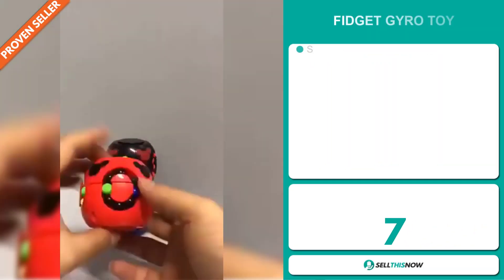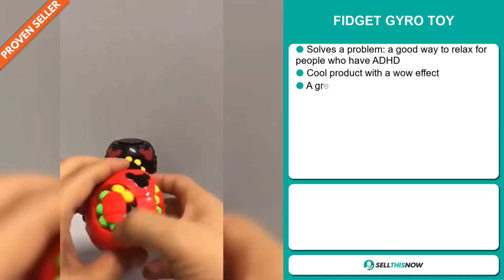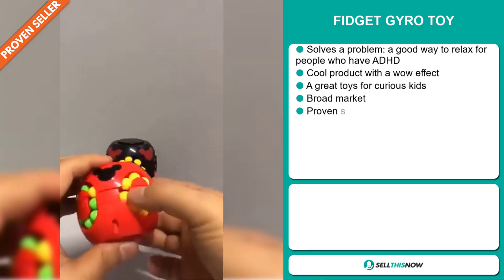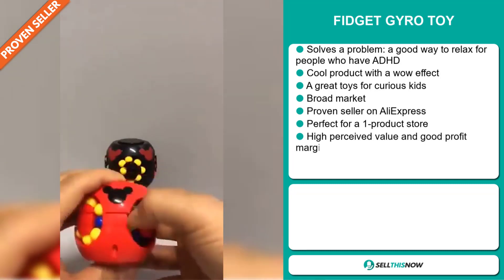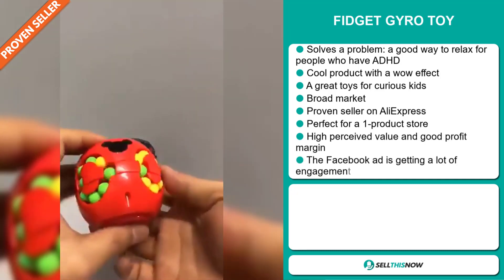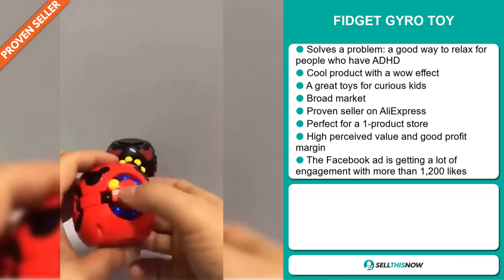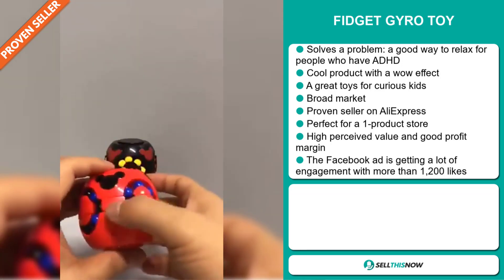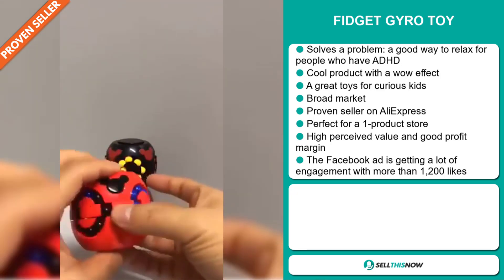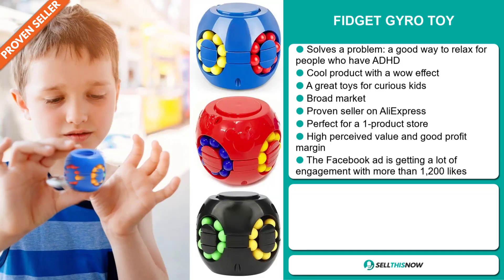Our next product is the Fidget Gyro toy. This is a problem solver. It's a good way to relax for people who have ADHD, and it's a cool product with a wow effect. It's a great toy for curious kids. We also think that this item has a broad market base, and it's perfect for a one-product store. It's a proven seller on AliExpress with many, many orders, and this item has a high perceived value and will give you a good profit margin.